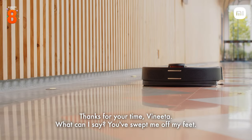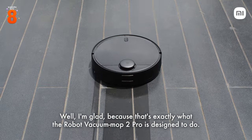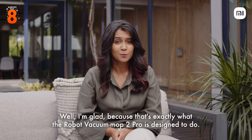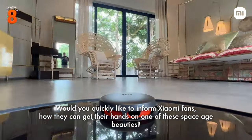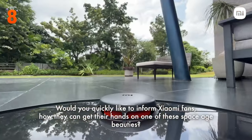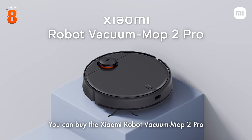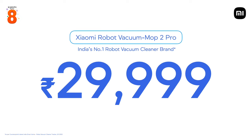Thanks for your time, Vinita. You've swept me off my feet. Well, I'm glad, because that's exactly what the Robot Vacuum Mop 2 Pro is designed to do. It's the expert cleaner that everyone needs. Would you quickly like to inform Mi fans how they can get their hands on one of these space-age beauties? You can buy the Xiaomi Robot Vacuum Mop 2 Pro starting 23rd July on Mi.com, Amazon, Mi Home, and Retail Partners at just Rs. 29,999.